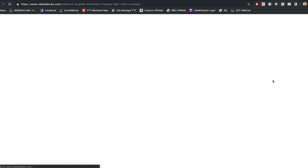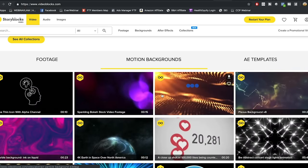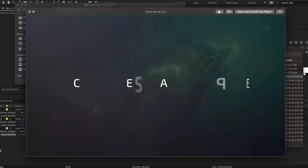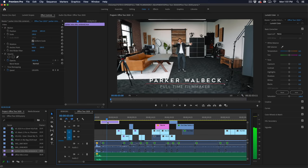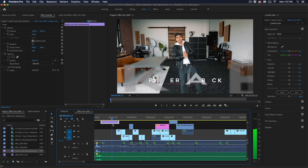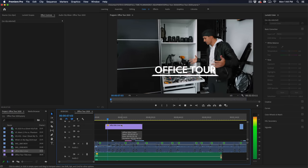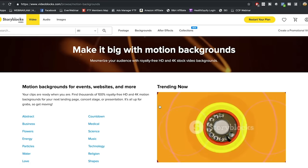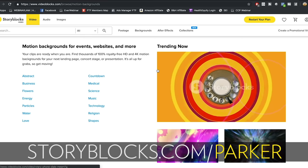Before we get started, big thanks to Storyblocks for sponsoring this video. Storyblocks Video is a great service for when you're in need of a quick video clip for B-roll, an After Effects template, or a motion background. What I personally love and use most are their title animation After Effects presets to quickly up the production value of your edits. I'll often use one of their title animation presets to give your edit a much more professional feel with minimal time and effort. Highly recommend checking out storyblocks.com/Parker.